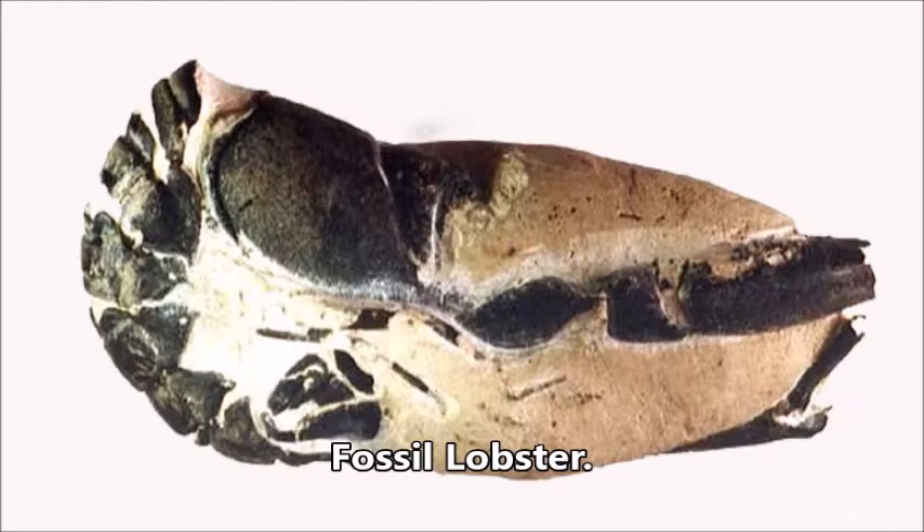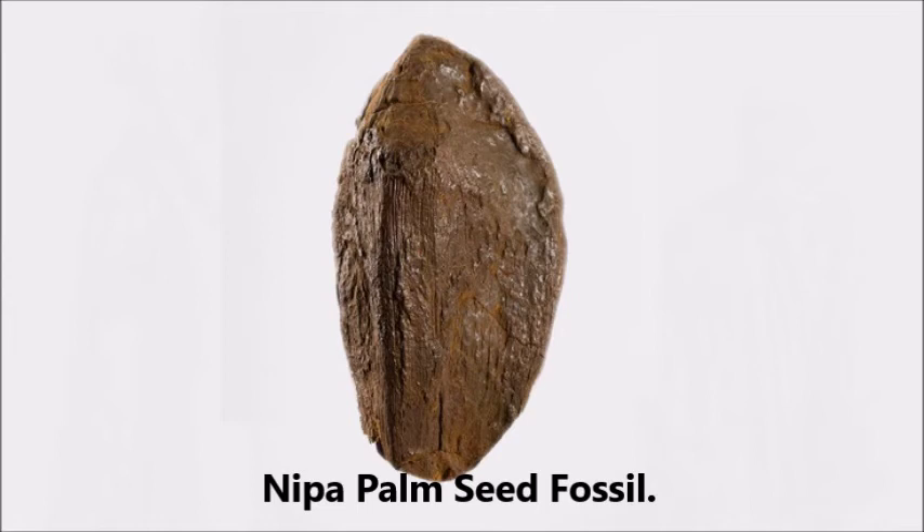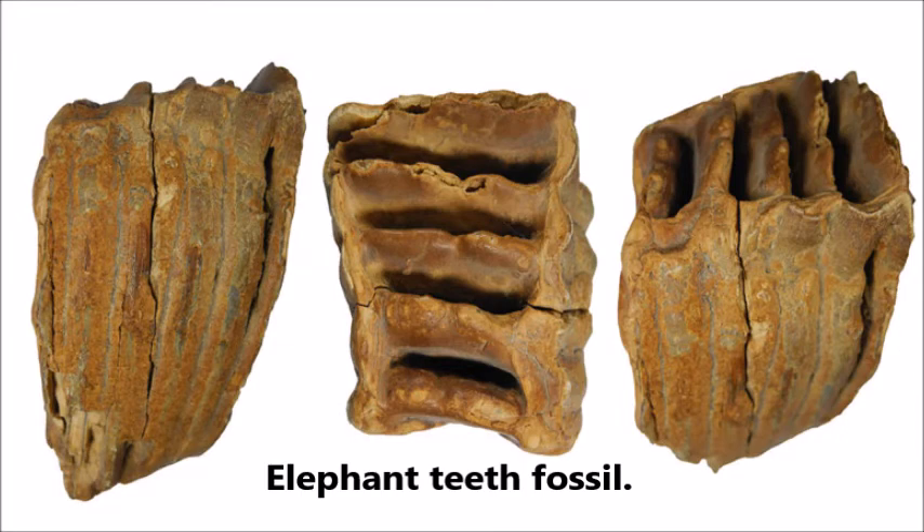On the foreshore along Minster Cliffs have been found fossils of 220 species of fish, over a hundred species of plant, bird, and insects, seven species of turtle and terrapin, six species of shark, a few species of sea snake, and several types of mammal.